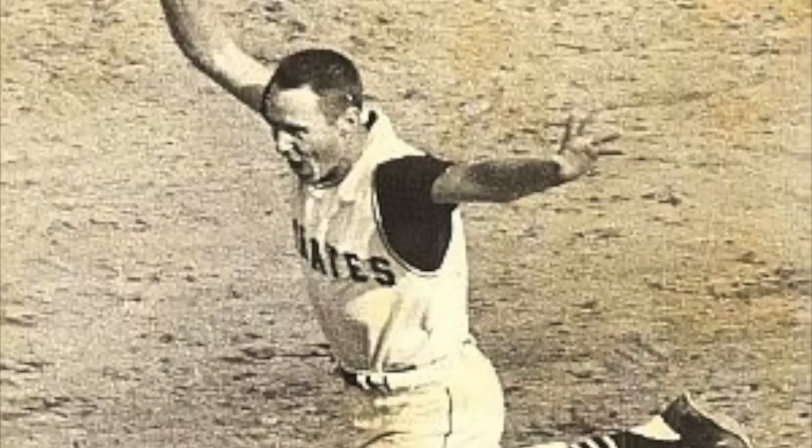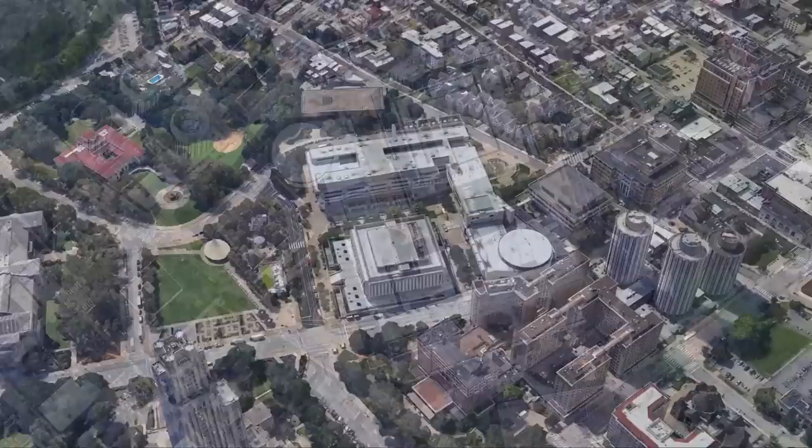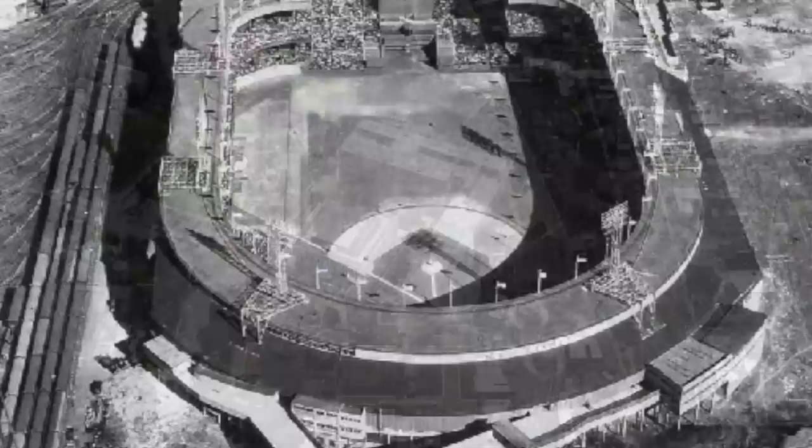The site of Bill Mazeroski's famous home run in 1960, Forbes Field had aged out and was replaced in 1970 and demolished in 1971. Now the University of Pittsburgh houses many facilities on the former ground, with artifacts from the field — like the outfield fence — still standing, and home plate preserved inside Posvar Hall.